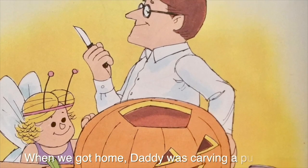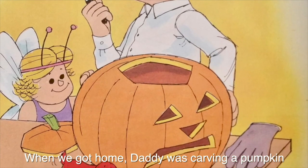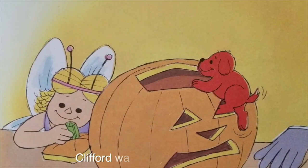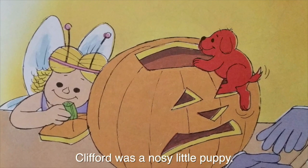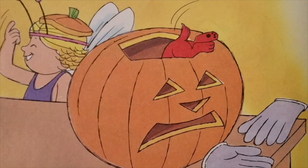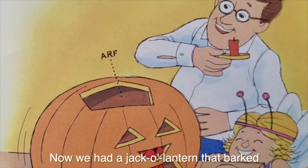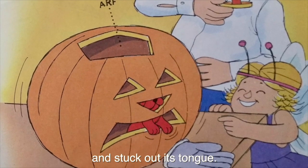When we got home, Daddy was carving a pumpkin for a Halloween party. Clifford was a nosy little puppy. Now we had a jack-o'-lantern that barked and stuck out its tongue.